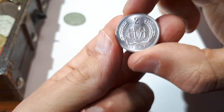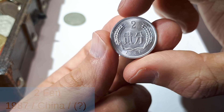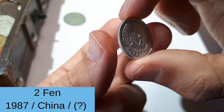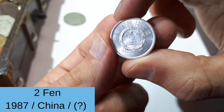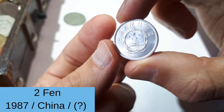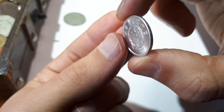Cool, first coin! Let's see what the next one is. It's something from 1987. I will put the info below — I'm not sure, it could be China or Taiwan. You will see it in the info.